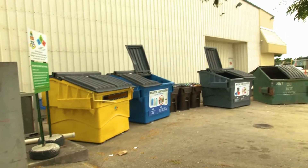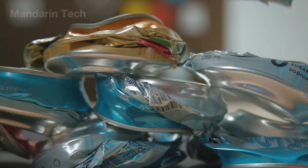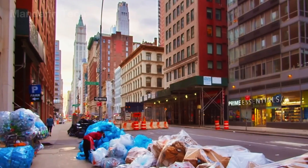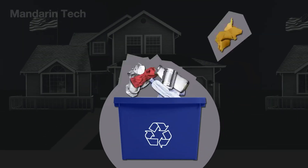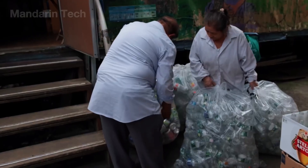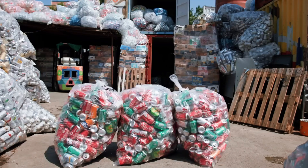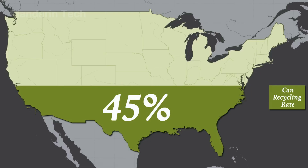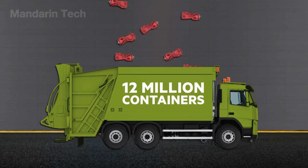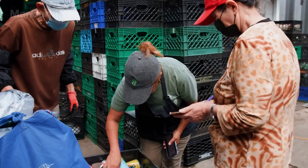The recycling process starts with a step that might appear straightforward, yet it ultimately shapes the effectiveness of every stage that comes after: aluminum scrap collection. In the United States, the global leader in aluminum recycling, this system functions on an enormous scale — stretching from beverage can return stations and municipal waste sorting facilities to vast industrial scrap purchasing networks. Each year, tens of millions of tons of aluminum are collected from countless sources, forming a continuous flow that keeps the recycling industry moving.